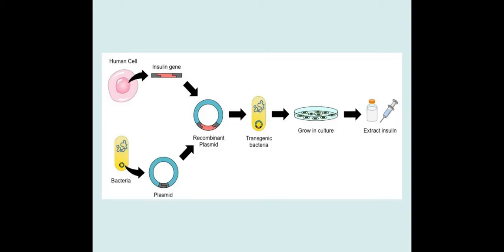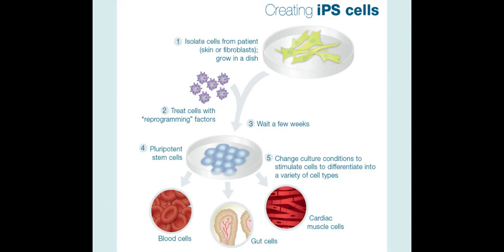The other way we're currently exploring to treat diabetes is using stem cells. What they can do is create induced pluripotent stem cells from your own tissue, such as your skin. They treat it with reprogramming factors so it goes back to a pluripotent stage, and then change the culture conditions to stimulate differentiation into a variety of cell types.